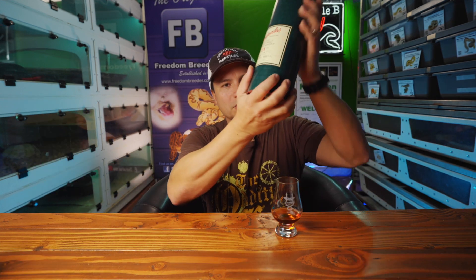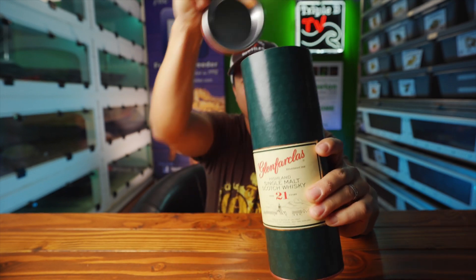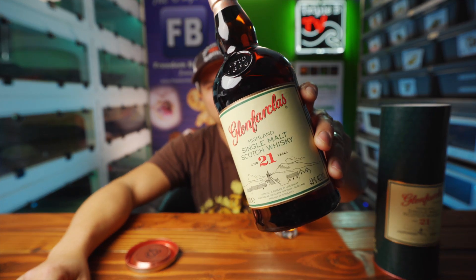Unlike the first bottle I'm going to show you here, which is Glenfarclas 21 year. Picked this up just the other day and it's good — for a little bit over 100 bucks you can get yourself a bottle of 21-year-old Scotch, and that ain't too bad. It's pretty high value as far as that's concerned for good old Glenfarclas here.